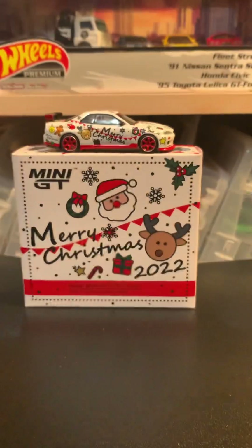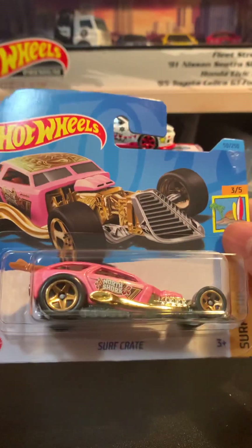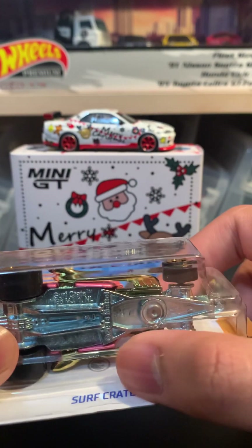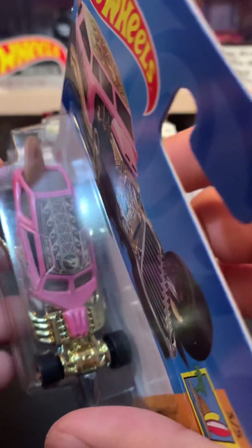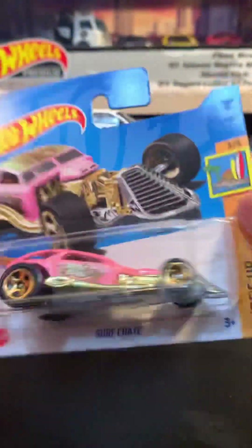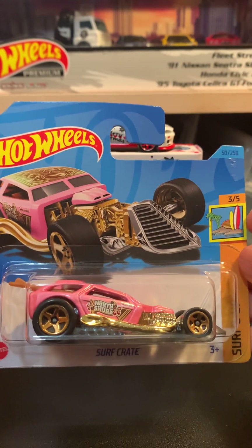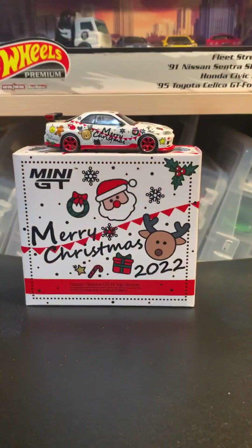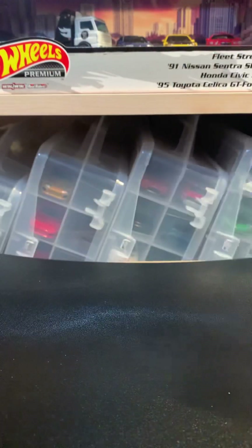The last shorty is the Surf Crate — this is the regular treasure hunt from the B case. As you can see there's a flame logo on it, and on the car itself it's on the roof. This is the regular treasure hunt from the 2023 B case, which is pretty cool since I don't usually find short card treasure hunts.